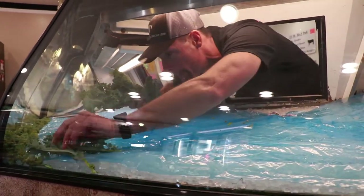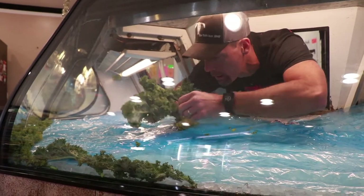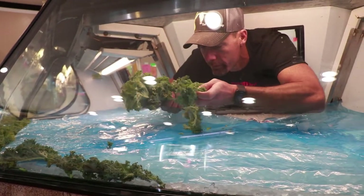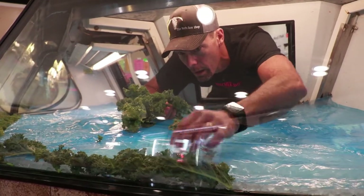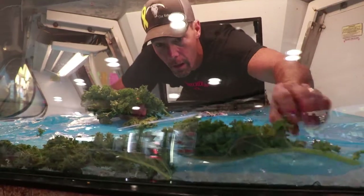We try to always change things around and give you a different look. You might see something that maybe you saw on a cooking network or a food show somewhere — we probably have access to that if we don't already have it. We can showcase that and get it here for you, fill your order and let you go home and try that wonderful dish that you may have seen on TV.